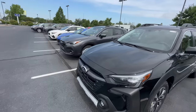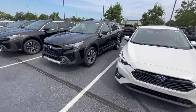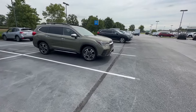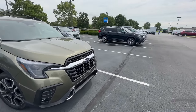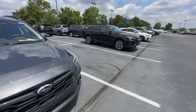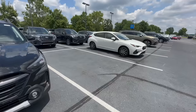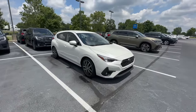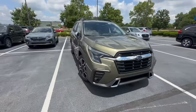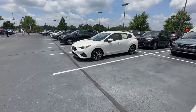We have not had buyer demand drop significantly enough for inventory to sit on the lot at our Subaru retailer. If you are looking for a discount, whether on Subaru or any manufacturer, you want to look for something less desirable — where there is less demand, not only for the brand but also the specific model. Subaru as a whole is known for being one of the best values in the market right now, so if you compare it to a less desirable model, you'll have an opportunity to negotiate a discount.